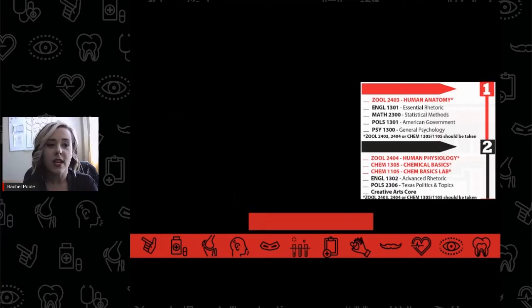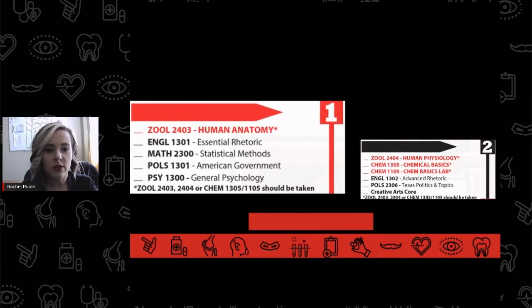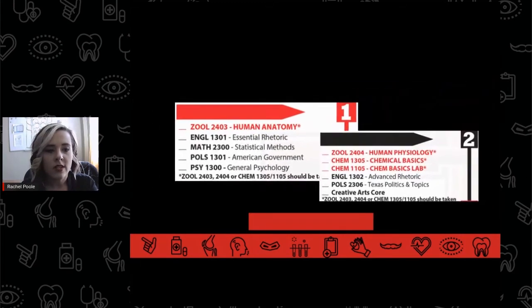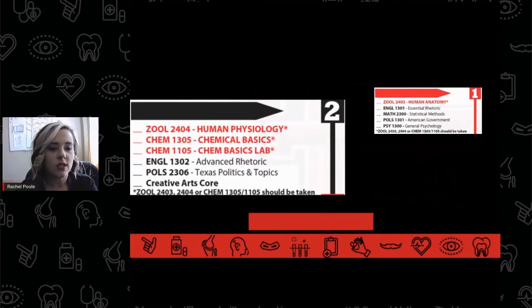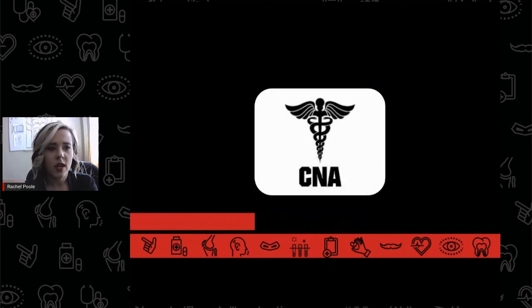The pre-nursing timeline usually consists of students successfully completing prerequisite courses in the classroom and engaging in extracurricular experiences outside of the classroom for the first four semesters of college. They usually take anatomy in their first semester and physiology and chemistry in the second. With these science prerequisites, students are also taking the non-science prerequisites for nursing school. In between their first and second years, students should complete their CNA certification, if not sooner.